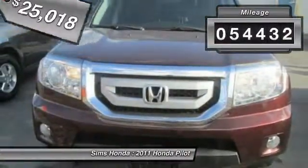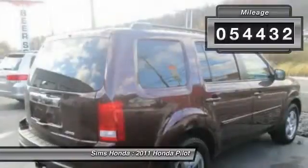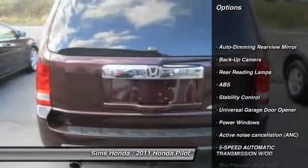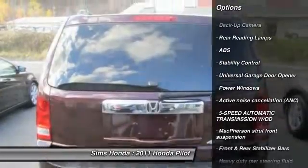This vehicle has less than 55,000 miles. Here are some of this vehicle's great options: stability control, anti-lock braking system, CD changer, and traction control.